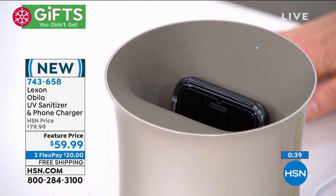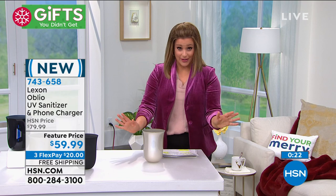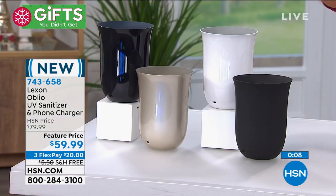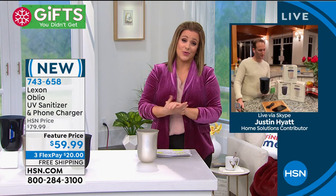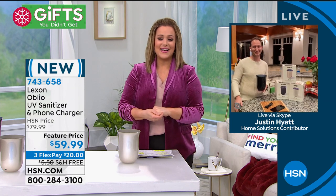Typically this is $79 and change — we've got a $20 markdown to $59.99. Bring it home, place it amongst your things on the bookshelf wherever you want. This is something to be proud of — beautiful, completely unexpected, and so different from all the UV sanitizers everywhere in the market. If you want something that looks beautiful and is functional, look no further — the Lexon Oblio UV sanitizer and charger. All colors still available. Thanks, Justin — truly one of a kind.